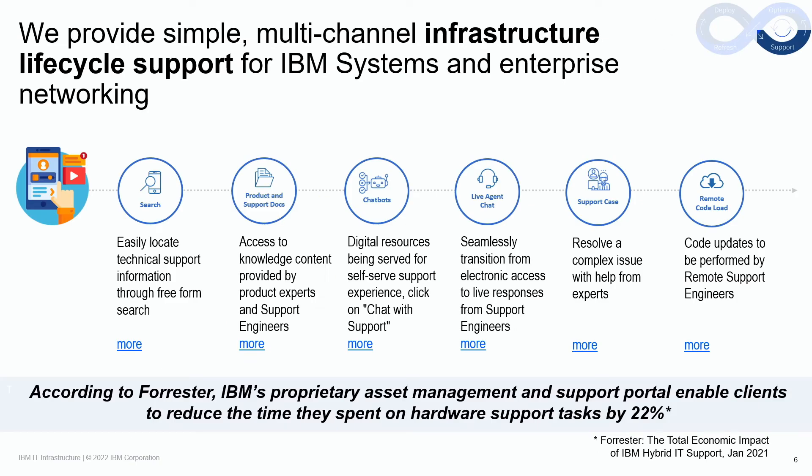IBM's proprietary asset management and support portal enables clients to reduce the time they spend on hardware support, and according to the research firm Forrester, by as much as 22%. We use state-of-the-art search tools to enable clients to easily locate technical support information, by providing easily accessible knowledge content from our engineering teams, and by helping clients with digital resources available through chatbot. And when a client requires more digital interaction, connecting via live agent chat with one of our IBM support engineers. Clients can also open a support case where they will receive expert assistance from an IBM engineer.